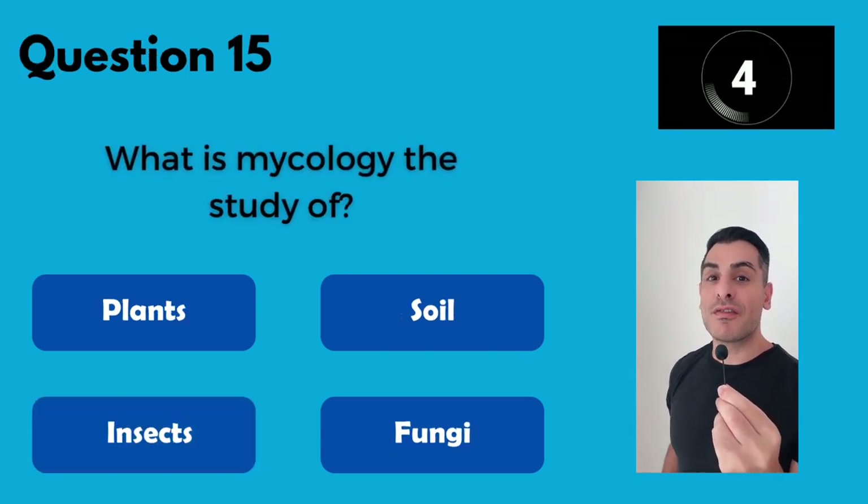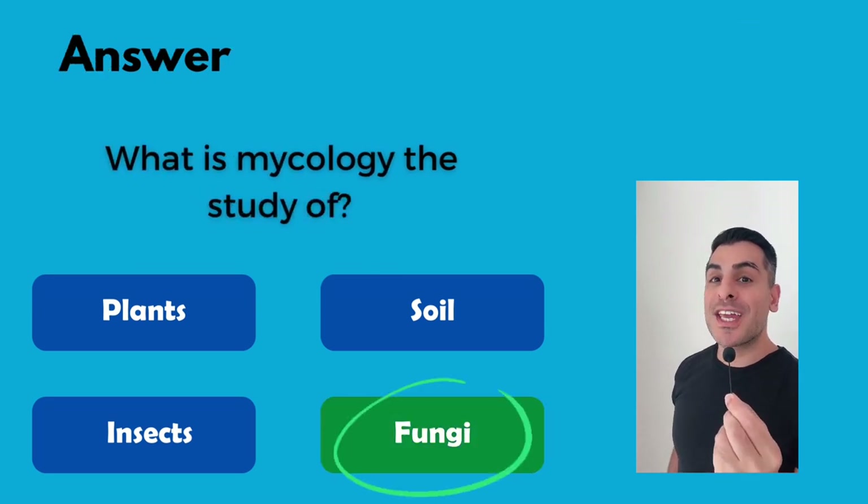What is mycology the study of? The study of fungi.